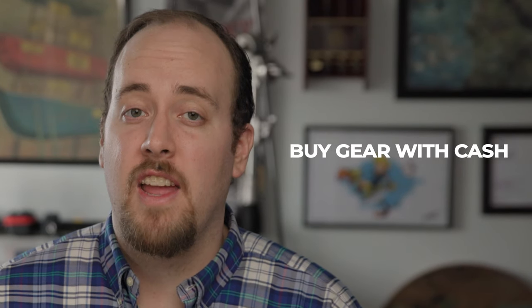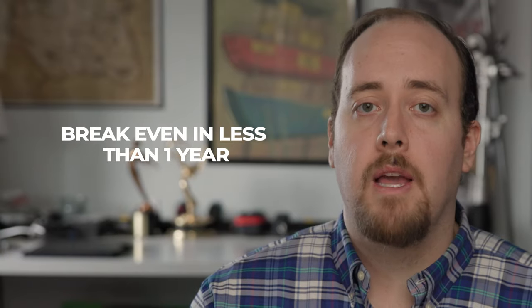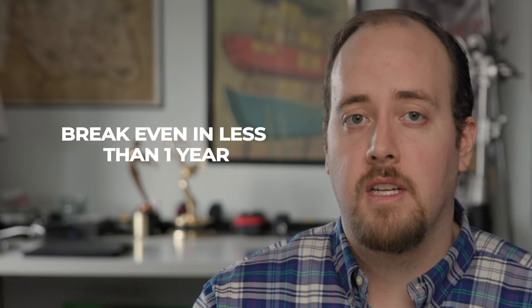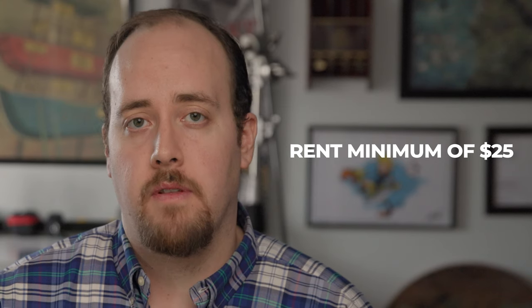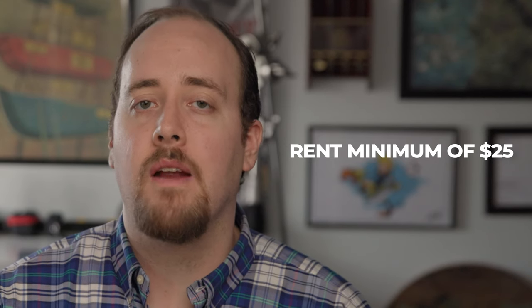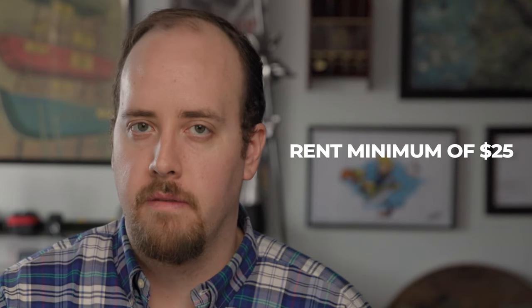My general rules for buying equipment are this. Number one: if you can't afford the gear outright — meaning cash — I advise you to sub-rent the gear until you can. Number two: if you can't make back what you spent on that equipment in 6 to 12 months, it's a no-go. Number three: no one piece of gear rents out for less than $25 — I don't care if it's a push pin. This is to ensure that even the smallest piece of gear in your kit is always generating value.